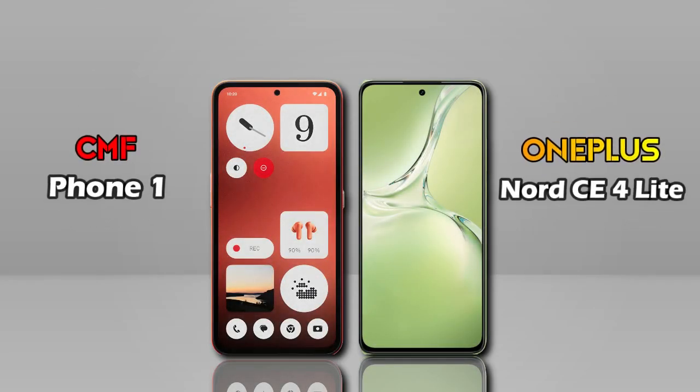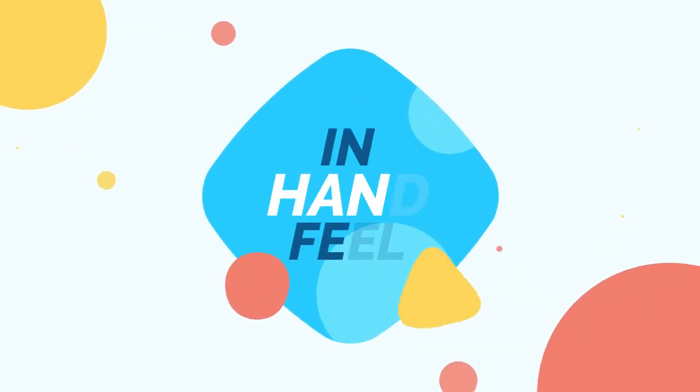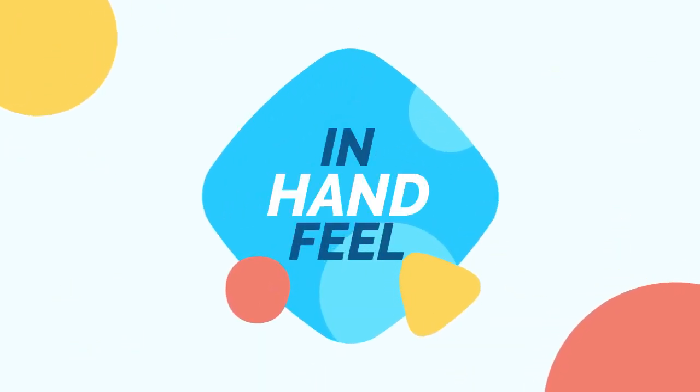Now we are comparing the CMF Phone 1 and the OnePlus Nord CE4 Lite. Which one is better in handfeel?